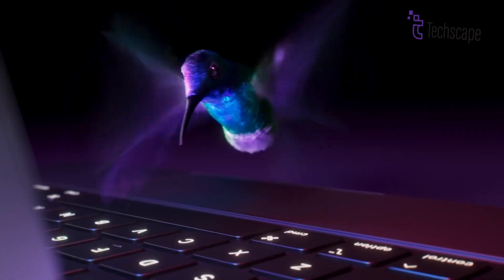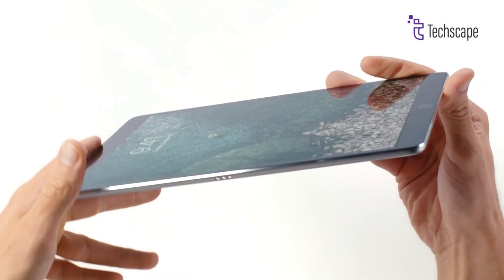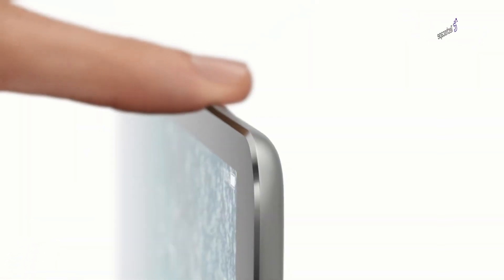So that was all about the upcoming iPad Pro M3 — what do you think? We sure are excited! Let us know your thoughts in the comment section below.